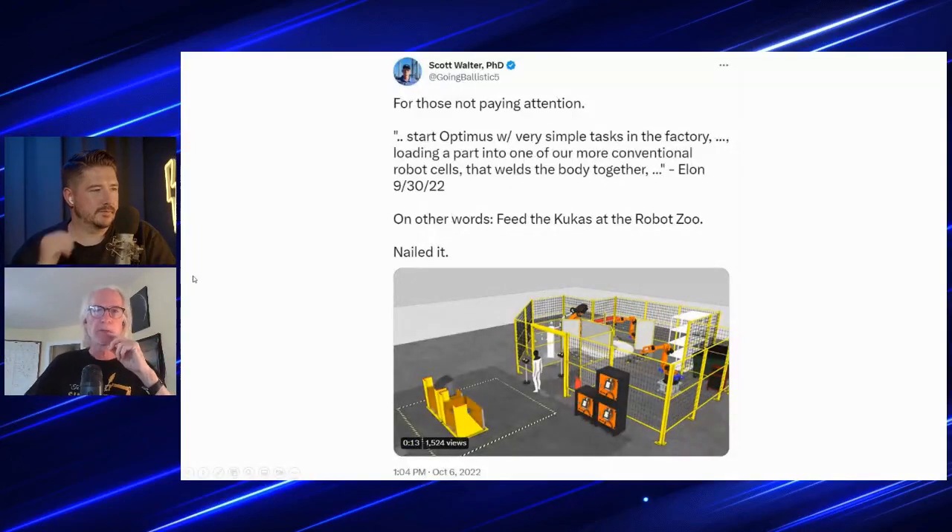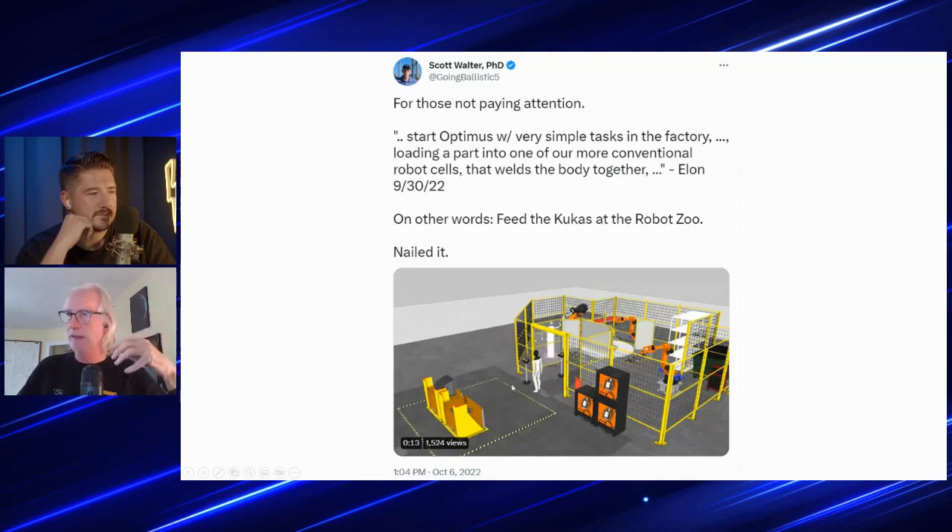Back in August of last year I showed a layout of Optimus doing a simulation — a tweet I put out just after AI Day. And there's a direct quote from Elon from AI Day 2: 'Start Optimus with very simple tasks in the factory — loading a part into one of our more conventional robot cells that welds the body together.' I knew exactly what he was talking about because I'd already seen that a few months before and ran it in one of our simulations.